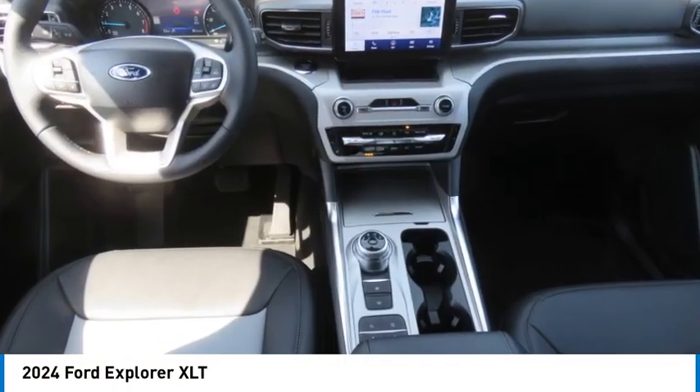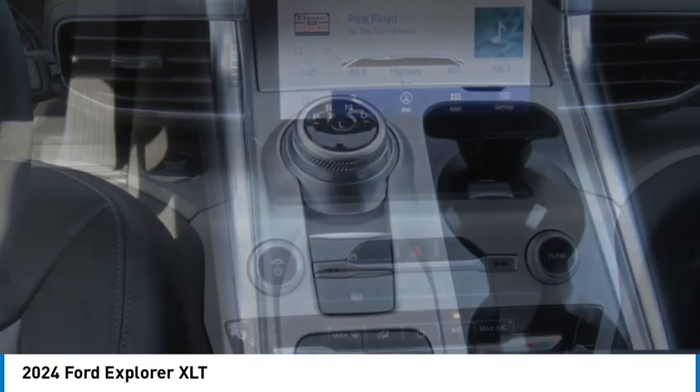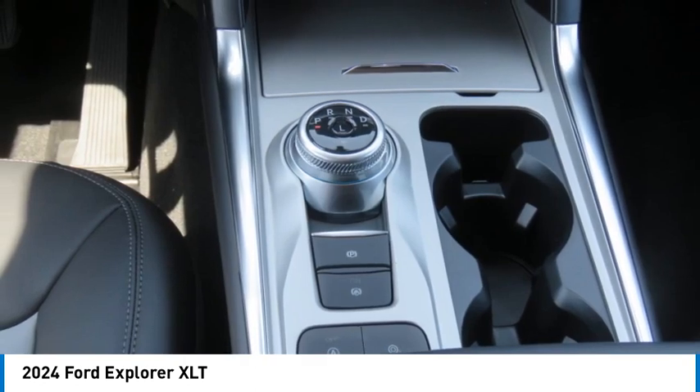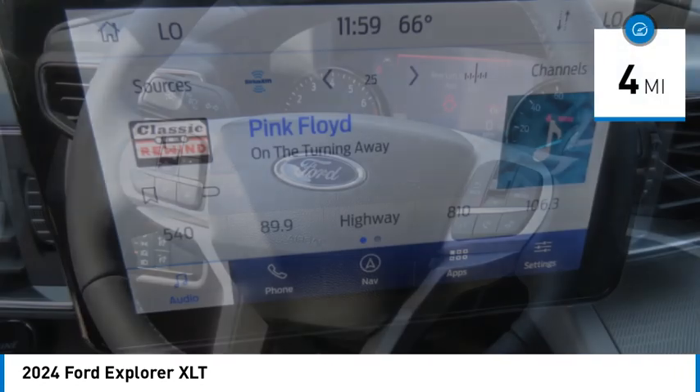Stop by and take a look at the 2024 Explorer. You've got a lot of capabilities to call on in a Ford Explorer. Don't underestimate your choices. This vehicle has less than 100 miles.